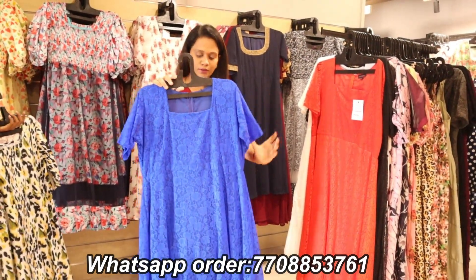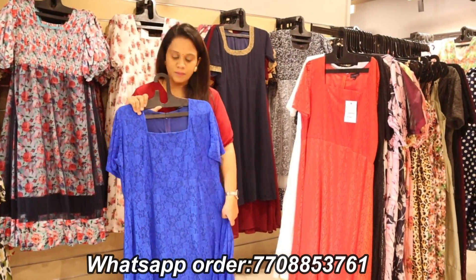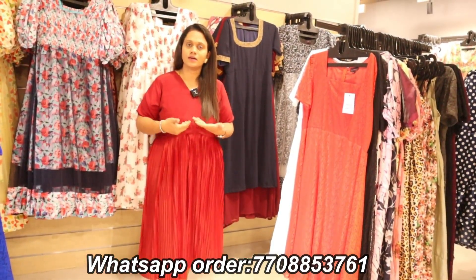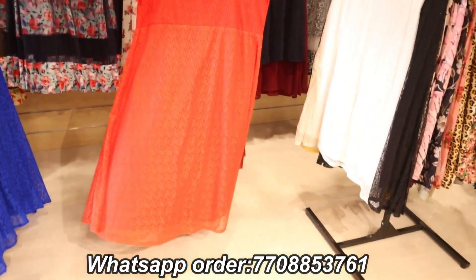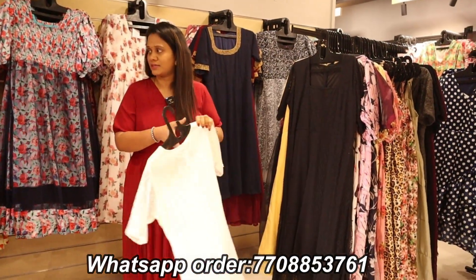If you look at the trial room, this price is 1399 rupees at 50% offer. We also have a pleated skirt — there are two pieces attached. The pair is also at 50% offer. We also have S/L sizes, and this one is available separately as well.